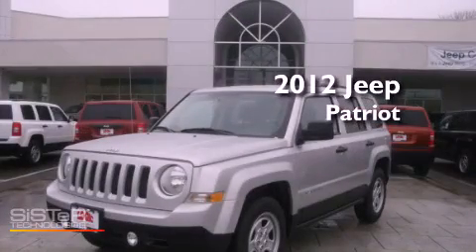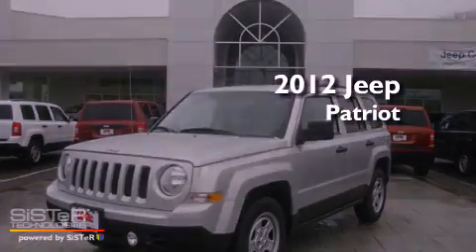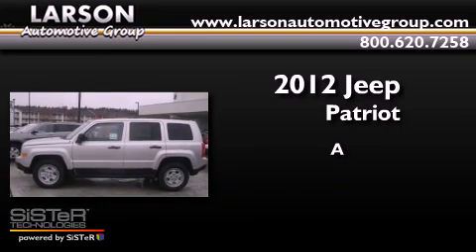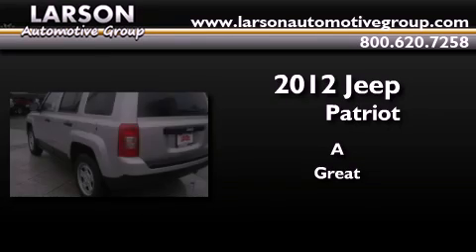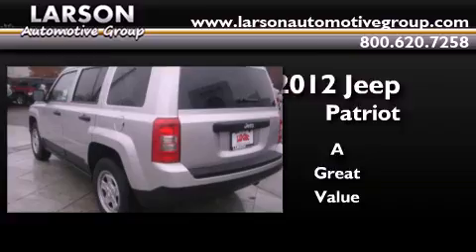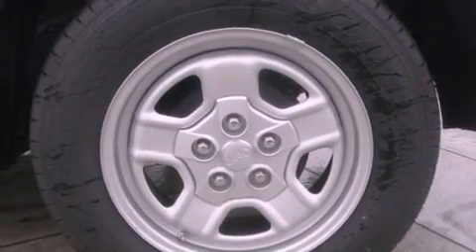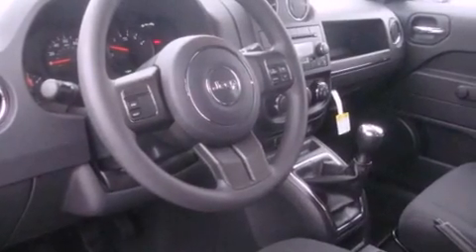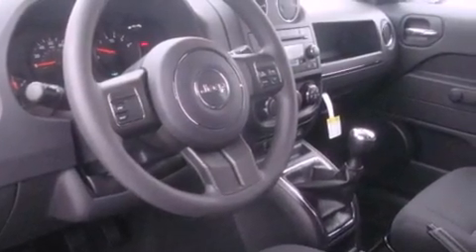This is a brand new 2012 Jeep Patriot. Features include a low tire pressure indicator, traction control and stability control systems, cruise control, a CD player, and a security system.